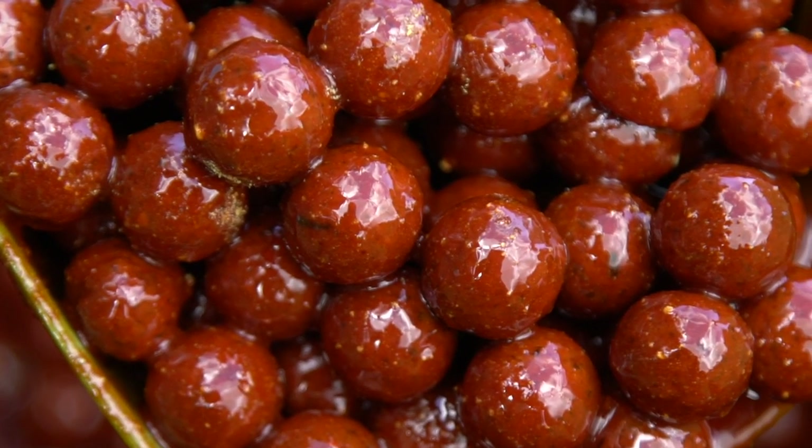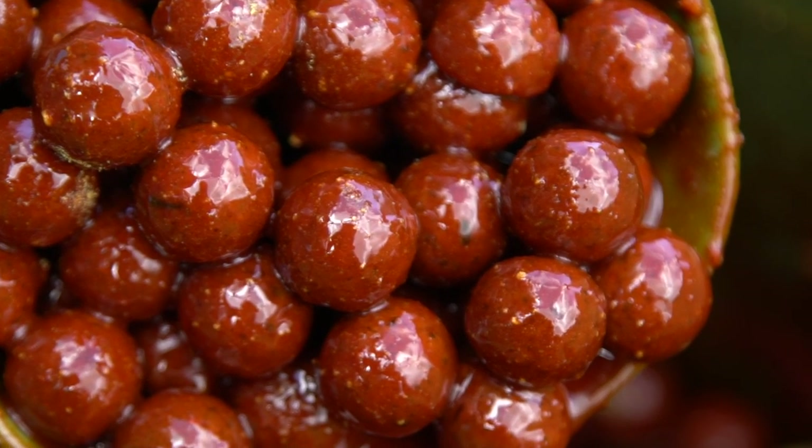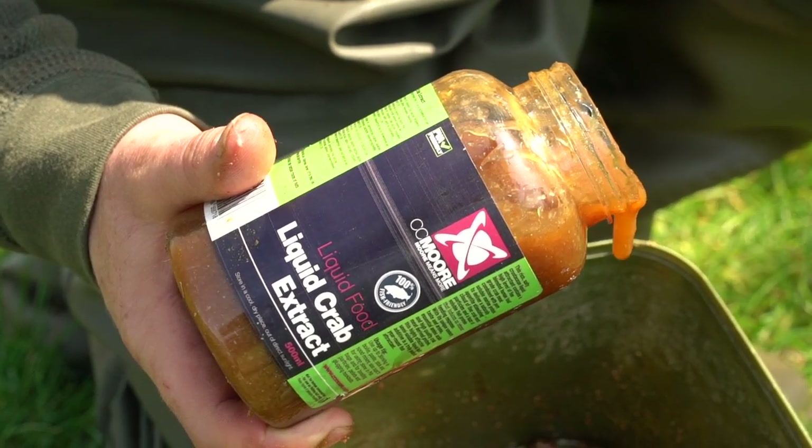Although Pacific Tuna works well with most liquids, we highly recommend trying it with hot chorizo or liquid crab extract.